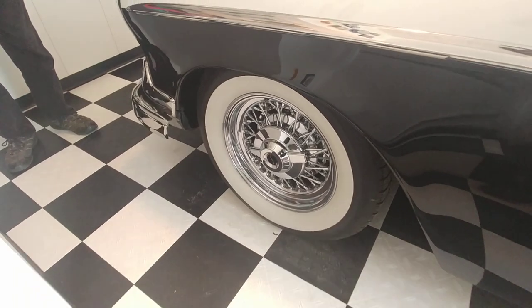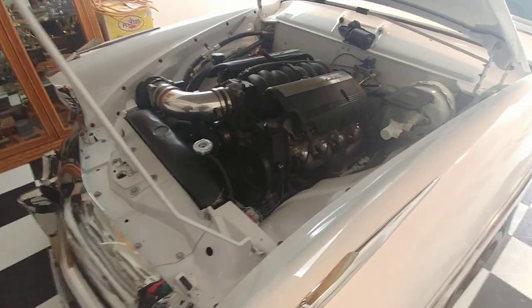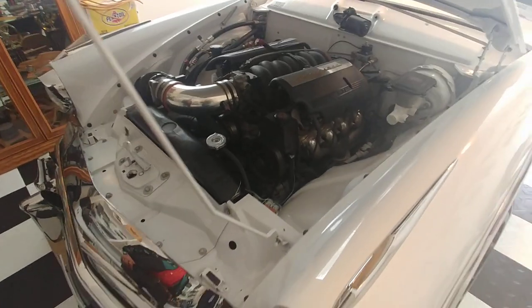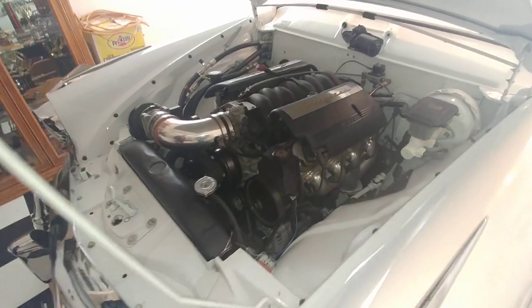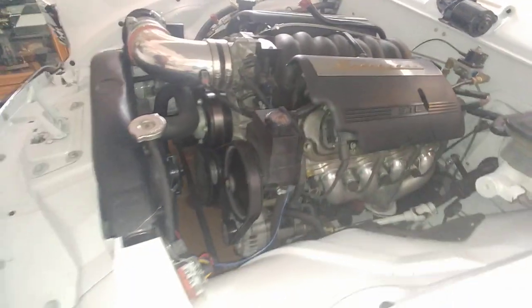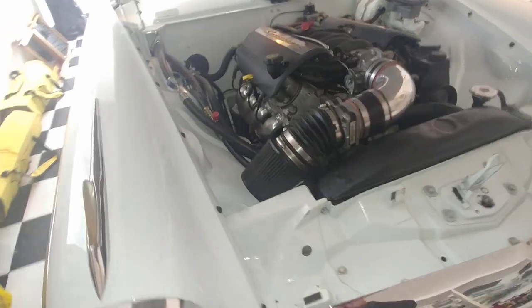True spokes, and they are the same pattern as Studebaker, so they fit. We ride white walls. The motor, transmission, and computer are all out of a '98 Corvette. The motor is an LS1, 5.7 liter. The transmission is a 4L60E, and the differential is a Ford 8-inch.